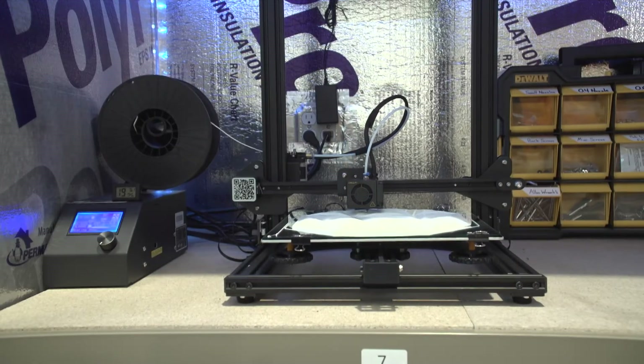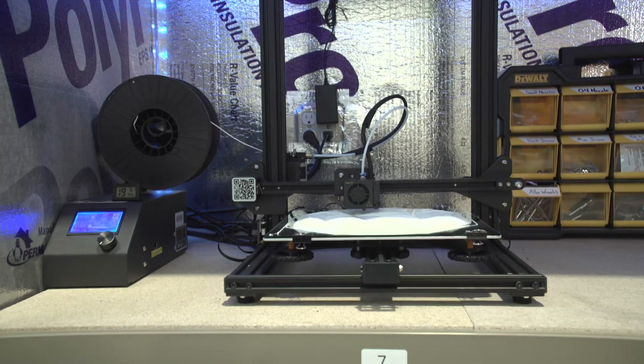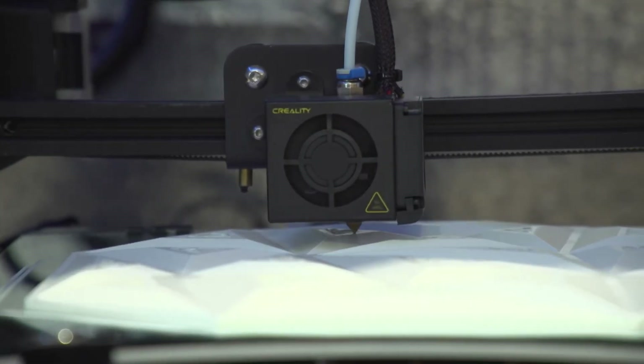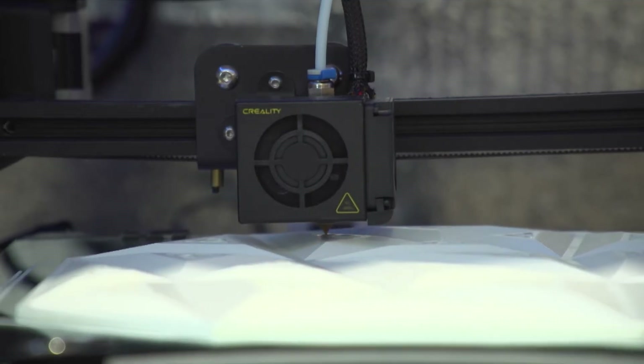This is a 3D printer. Doesn't look like much, but little by little, it lays down razor-thin layers of plastic to make — well, leave it to your imagination.